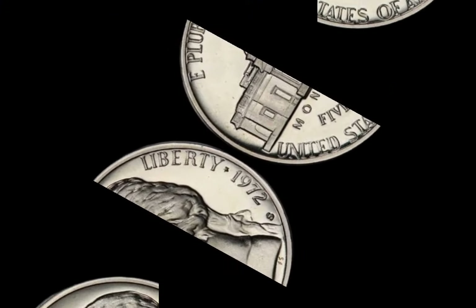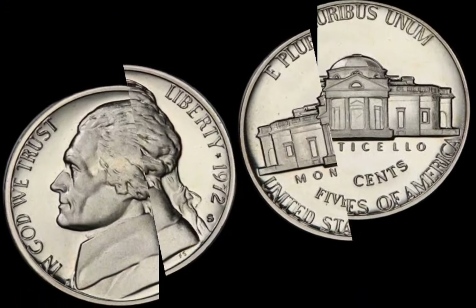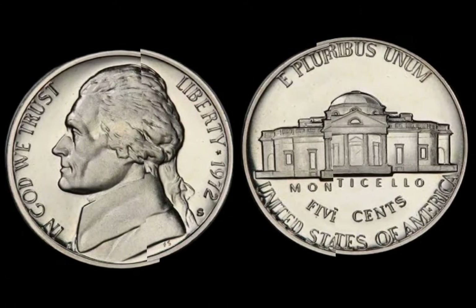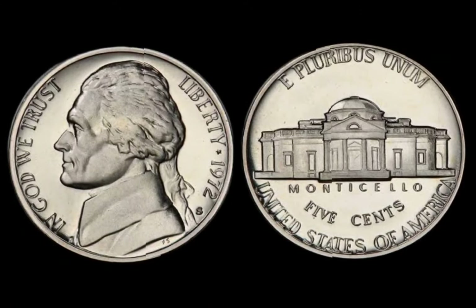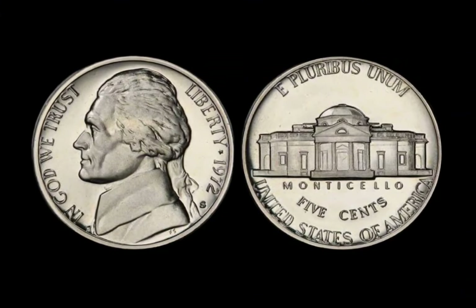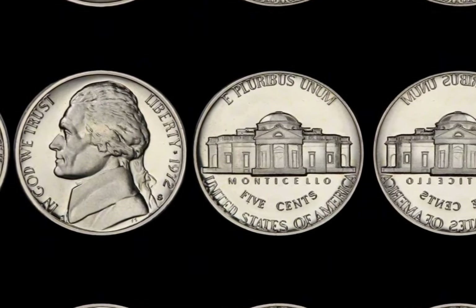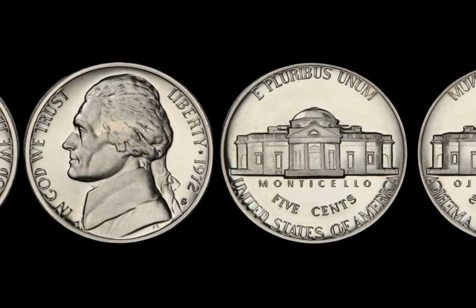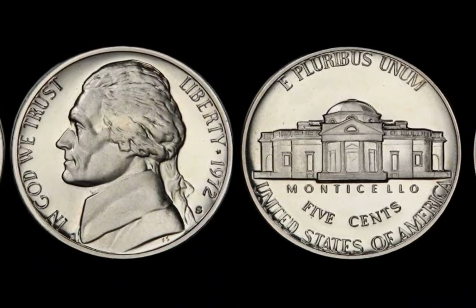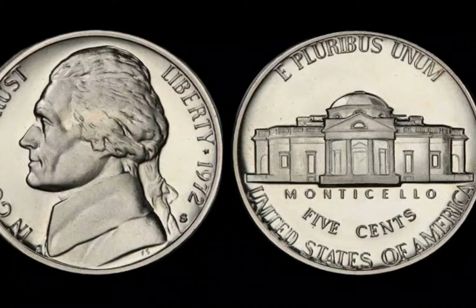Welcome back, coin collectors and curious minds. Today we're diving into the fascinating world of US coins and exploring a 1972 half-dollar that's causing a lot of buzz in the numismatic world — a coin that could be worth an astonishing $1 million. A simple half-dollar coin minted in 1972 might just be sitting in your change drawer and could be worth a fortune. But what makes this particular coin so valuable, and how can you identify if you have one of these rare gems?